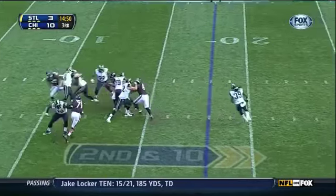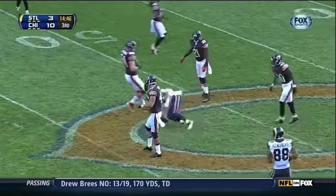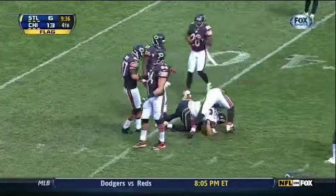Four carries. A pass to Amidola. Caught by Amidola. And now.